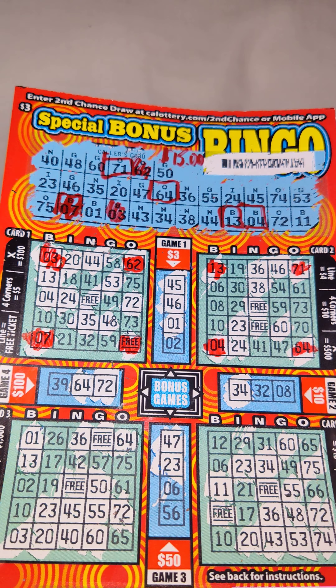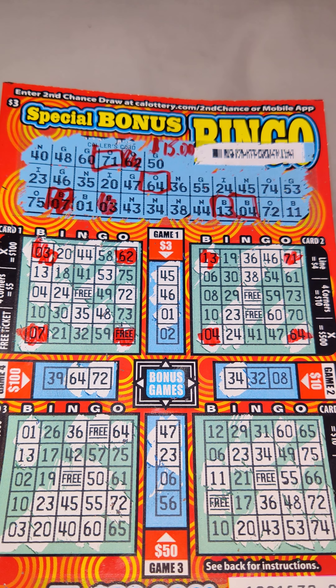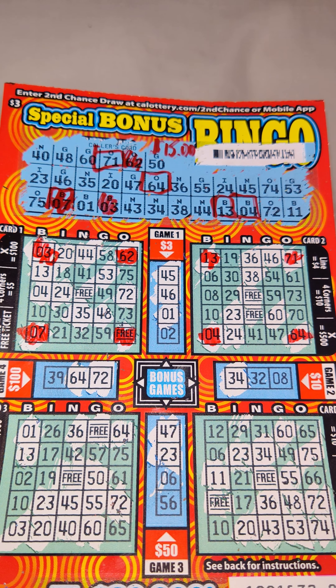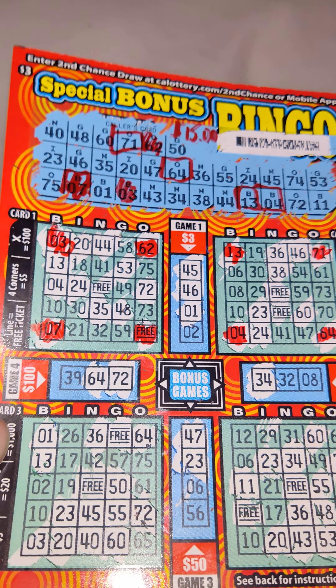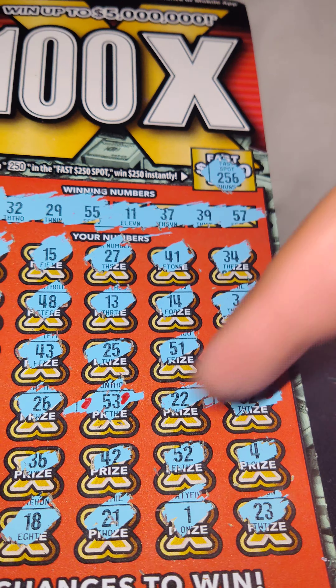I got four corners here, four corners here, and I circled the numbers on top so you can look at it real quick. I scanned it already to make sure. I'll put it closer — two corners in each box. This one's four corners for five and this one is for ten, so $15 off a $3 ticket. That's a good start already.